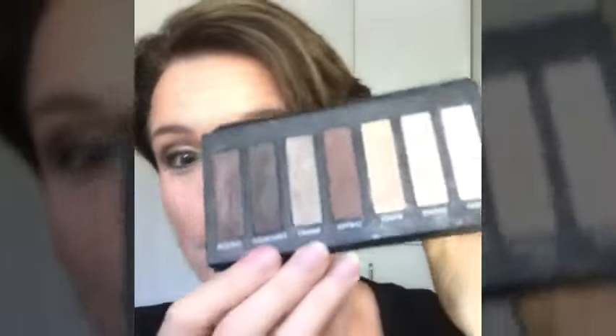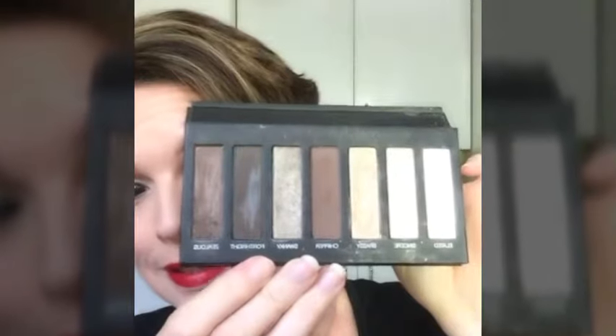First, you get our amazing 3D Fiber Lash Mascara. Then you get our self-tanning lotion — beautiful sun goddess skin without going to the beach. You also get one of our addiction palettes with gorgeous bronze colors.